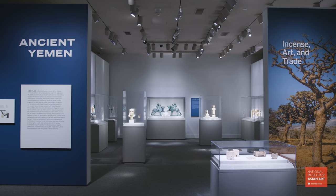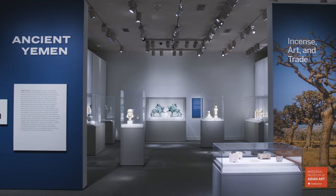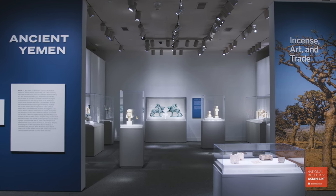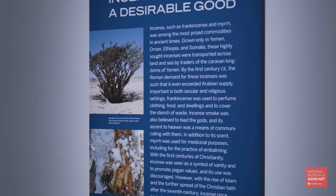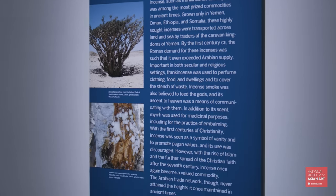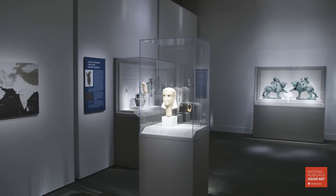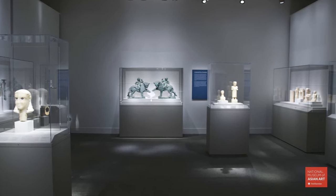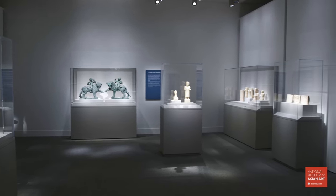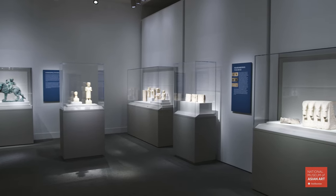The exhibition highlights the economic impact of incense in ancient Yemen between the first century BCE and the second century CE. The profitable trade of frankincense and myrrh allowed the ancient caravan kingdoms to build monumental buildings and cemeteries. The fine alabaster statues and metalworks produced by artists from ancient Yemen display masterful skills and the blending of local and classical motifs, underscoring the region's remarkable artistic and cultural cosmopolitanism.